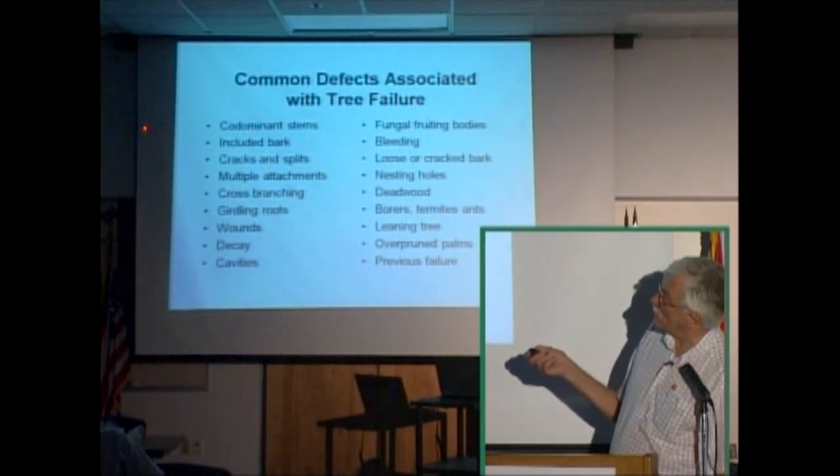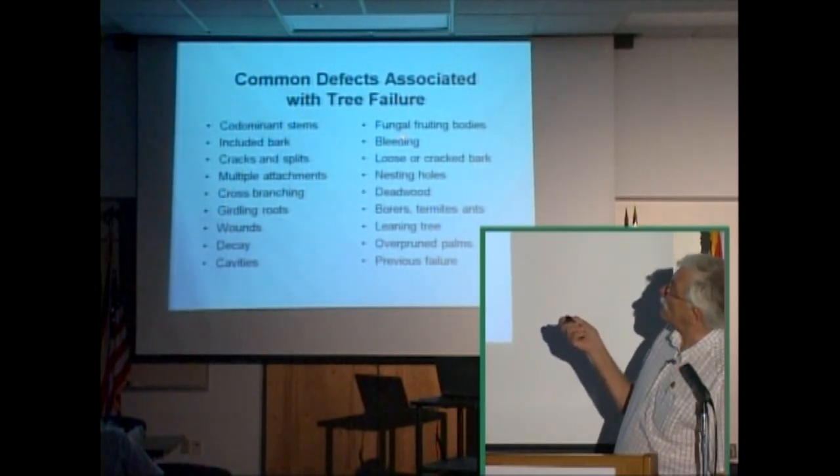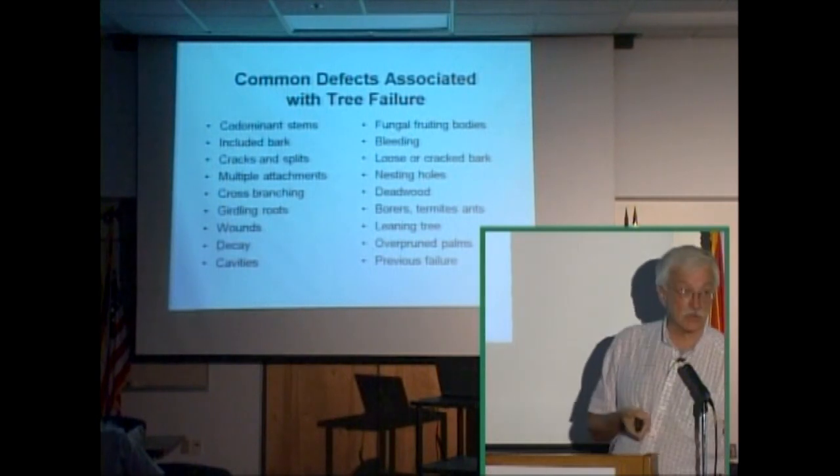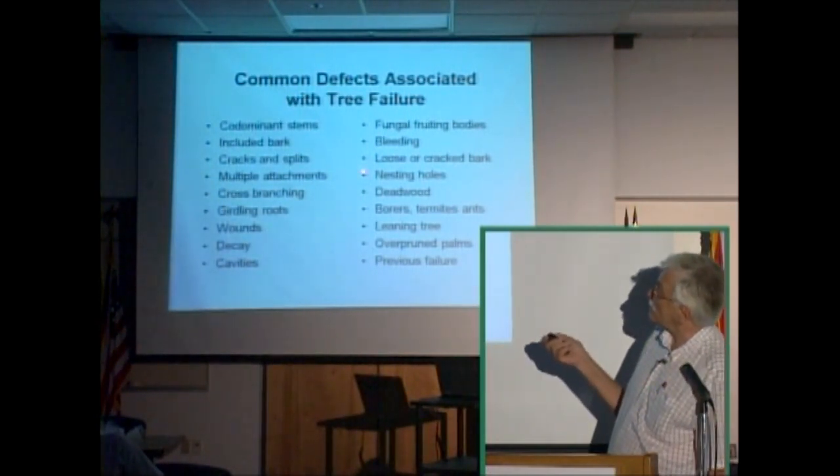You should also look for included bark, cracks and splits, multiple attachments, cross branching, girdling roots, wounds, decay, cavities, fungal fruiting bodies — things that look like mushrooms on the tree — bleeding, loose or cracked bark, and nesting holes.